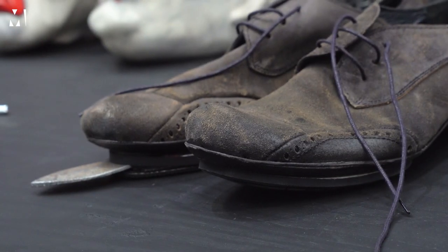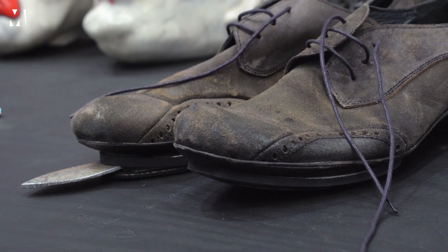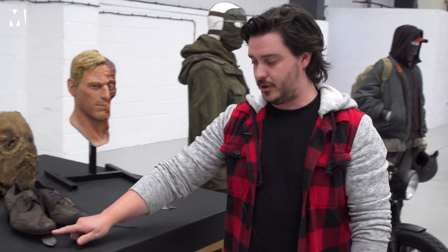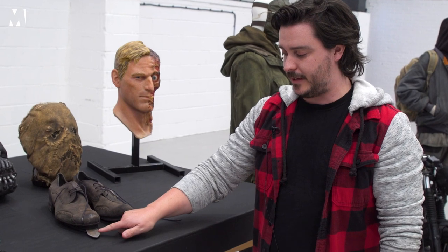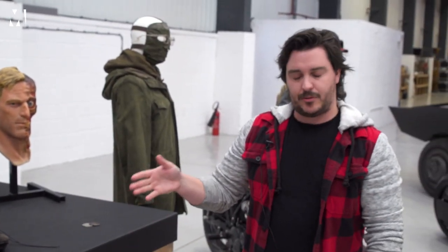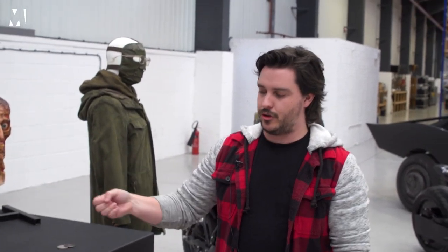This is one of various versions of the shoes that would have been worn by Heath for this production. This particular version has actually got the plastic knife in there, which probably would, during the production, have had some sort of pneumatic air device in there. So he would have stamped down on the shoe for the knife to then appear for that particular scene.